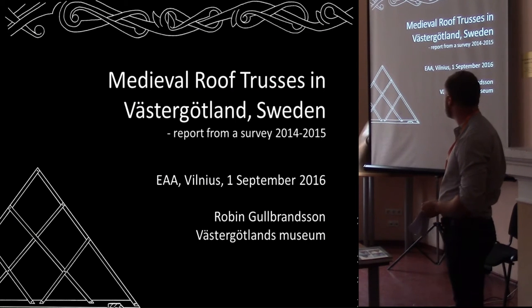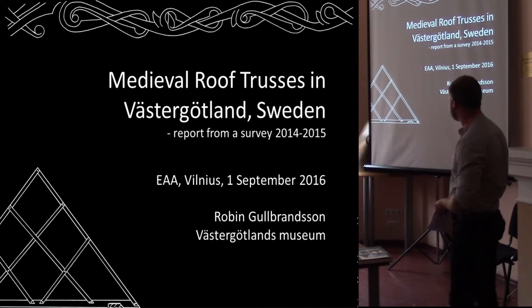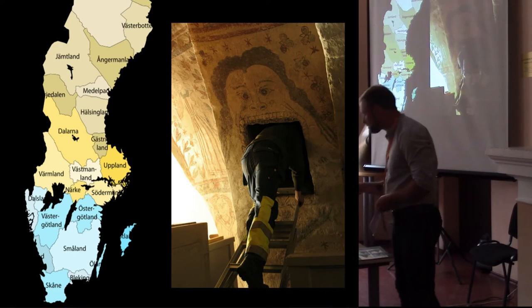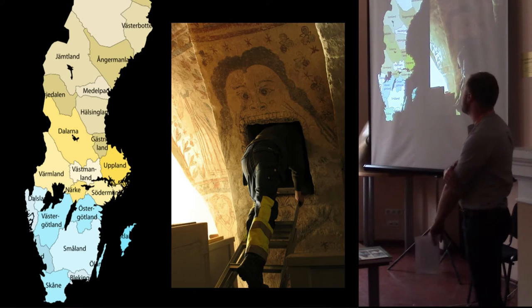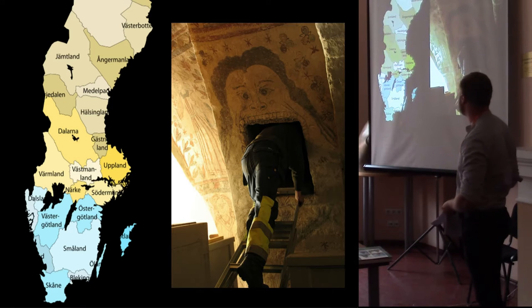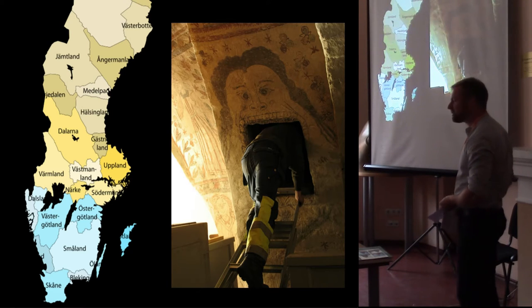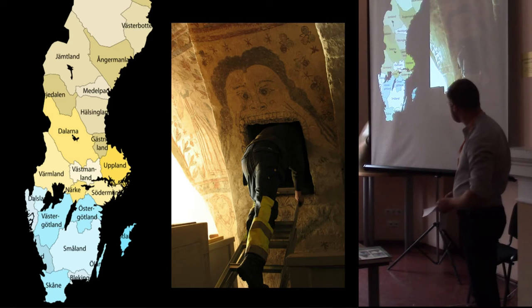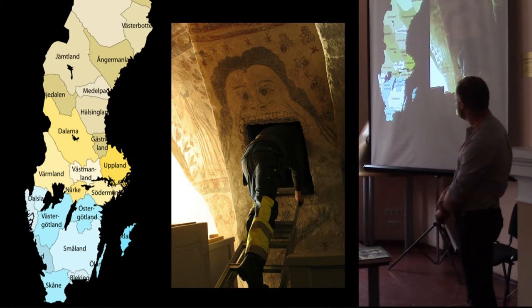This is actually a very short presentation of an inventory that I made for the Diocese of Skara during 2014-2015. The Diocese of Skara is mainly the landscape of Västergötland in southwestern Sweden, situated between the lakes Värnen and Vättern, and together with the other southern landscapes of Sweden is normally called Götaland.